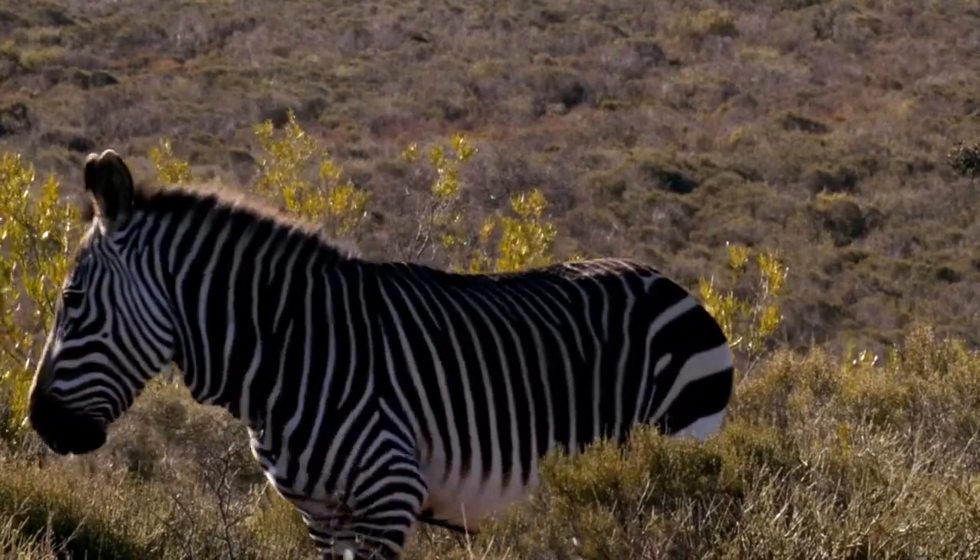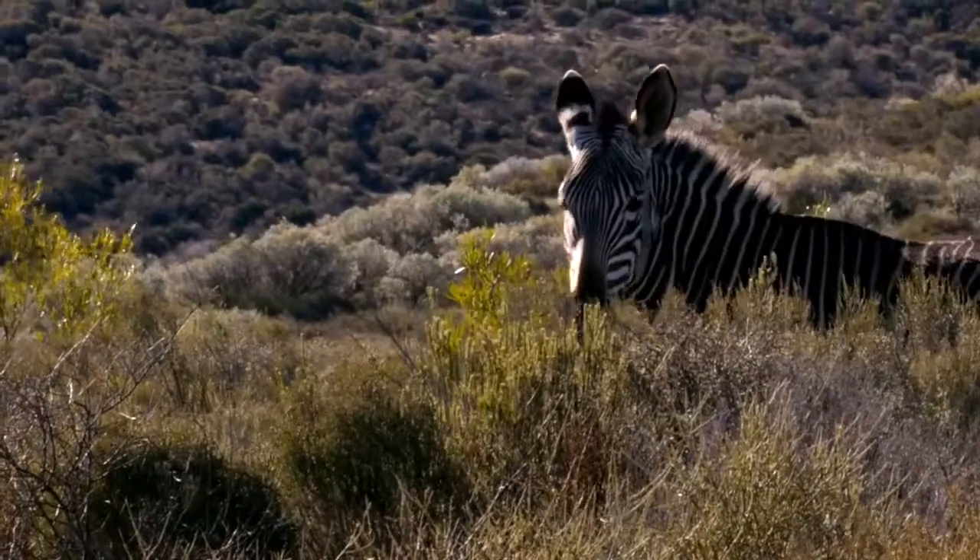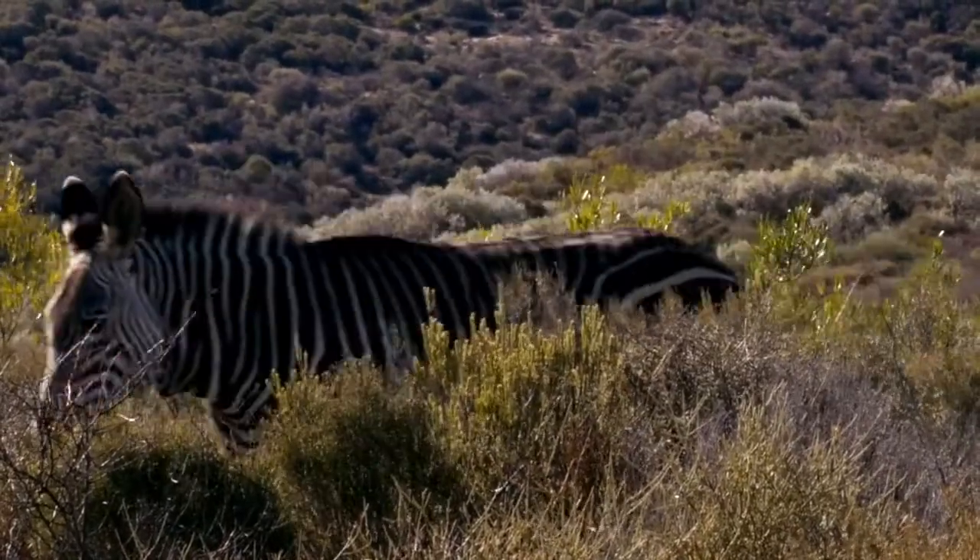Another unique project is the Cape Mountain Zebra project. Here at Bushmanskloof we are very lucky to have a few of these endangered species. Basically we have data on all the Cape Mountain Zebra on the property.